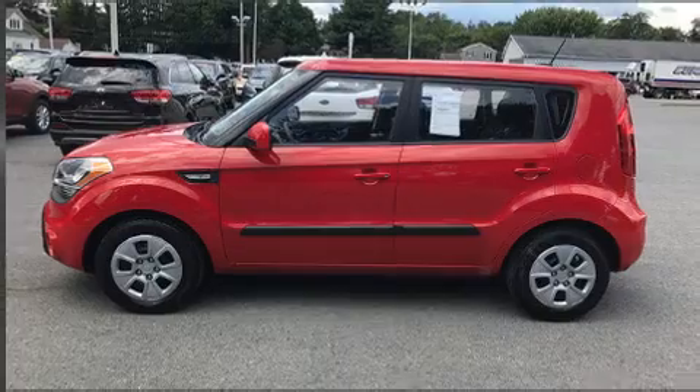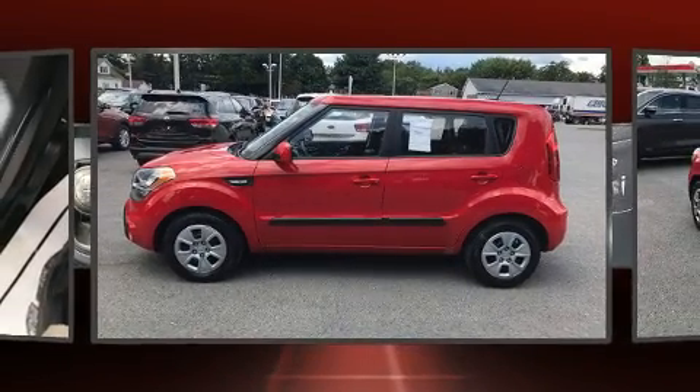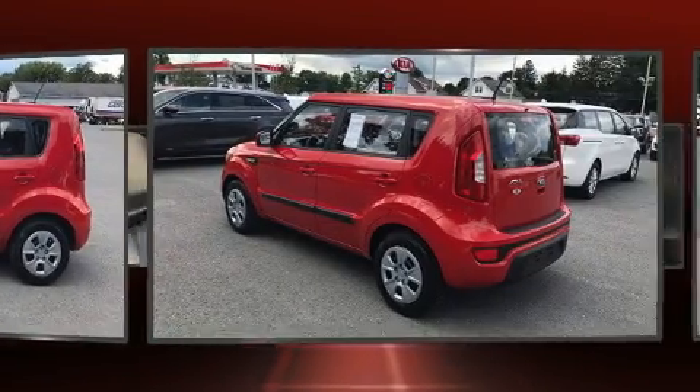Get excited about the 2013 Kia Soul. It features a standard transmission, front wheel drive, and an efficient four-cylinder engine.